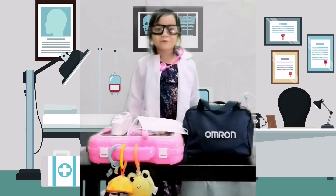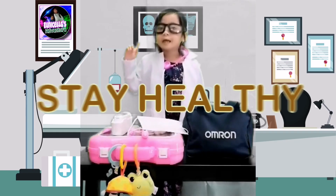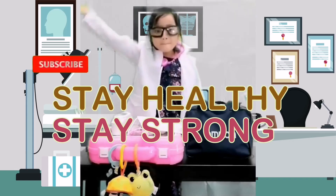That's all for today, guys. See you next time. And don't forget, stay healthy and stay strong. Bye!